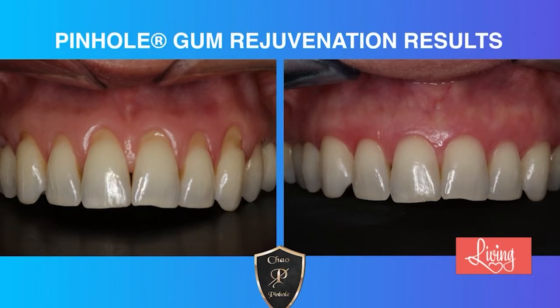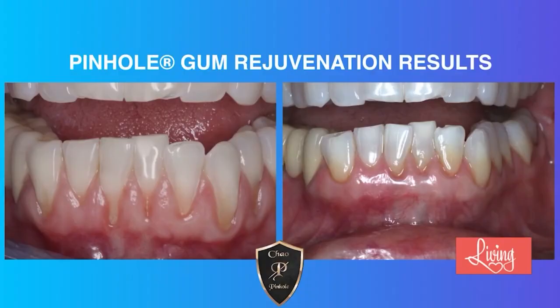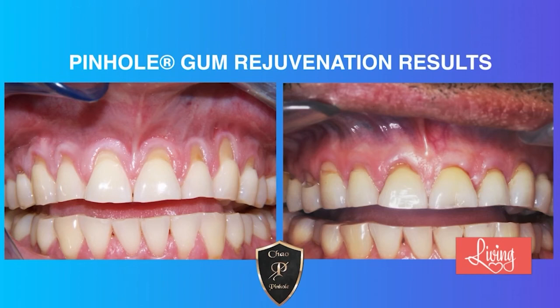Has pinhole been clinically proven to be effective even for long-term results? Yes. In the IJPRD — the International Journal of Periodontics and Restorative Dentistry — it was proved through a study that the pinhole surgical technique was deemed effective with long-term results, pretty much equal to gum grafting or other traditional methods. The effectiveness rate is fantastic for pinhole patients long term as well.